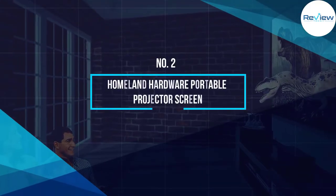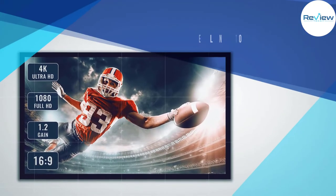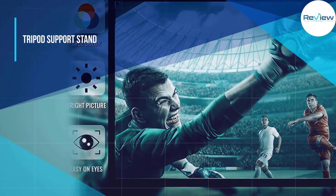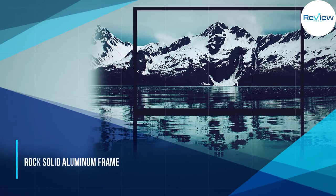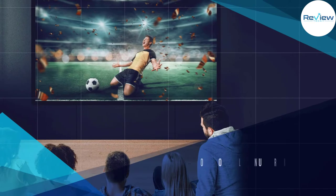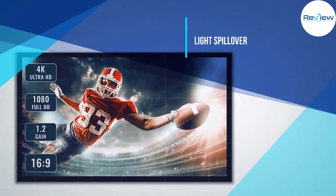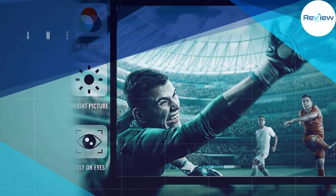Number two: Homeland Hardware portable projector screen. This is a well put together projector screen and it has a few really nice touches that put it head and shoulders above the other screens on this list. The Deluxe Screens ambient light rejecting 4K/8K Ultra HDR projector screen is our editor's choice and the number one pick on our list of the 11 best projector screens. One of the nice little touches is that it has an aluminum frame.